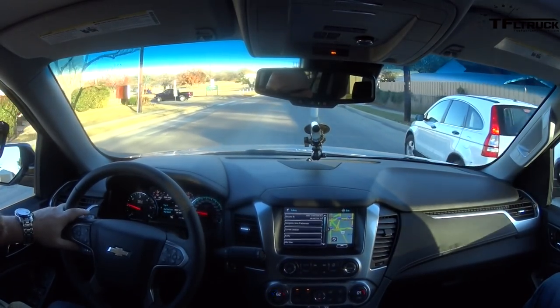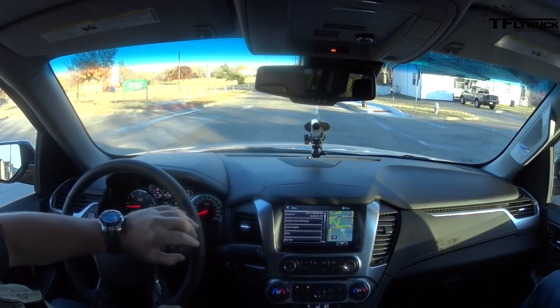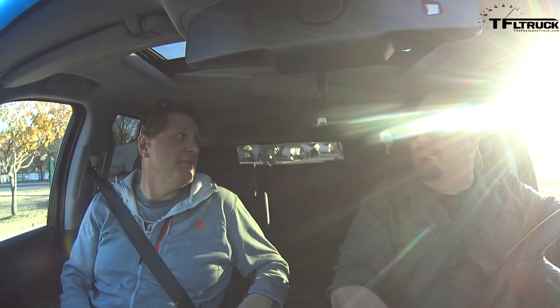The inside is nice, but it doesn't wow me — it's basically the same thing as a regular Tahoe. There's nothing in here that makes a difference, except for optional heated and cooled seats. It's got OnStar and a small sunroof, which is unusual — I'd expect a much bigger sunroof today. But this is the current generation, so I'm sure next time around it'll be bigger. That's not a classic TFL review, and that's because we're going to take an RST and drive it from Texas to Colorado and review the hell out of it.